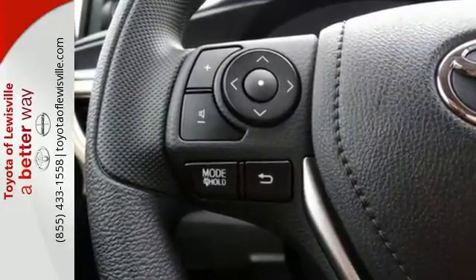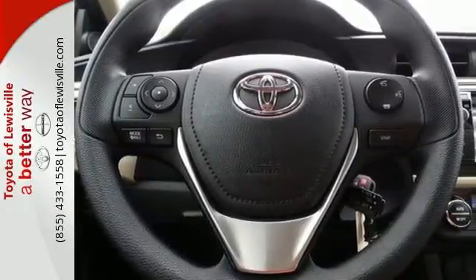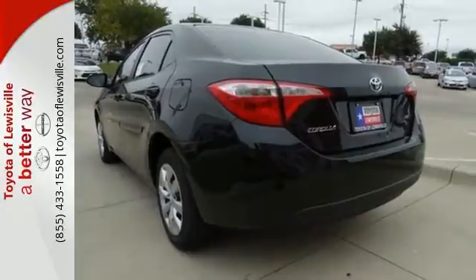You'll also love the reassurance Toyota's Star Safety System provides, which includes anti-lock brakes, enhanced vehicle stability control, and smart stop technology.